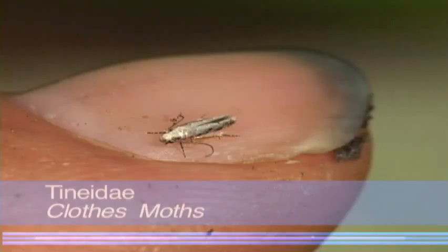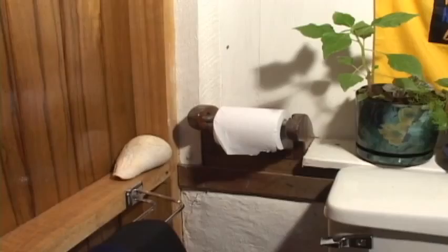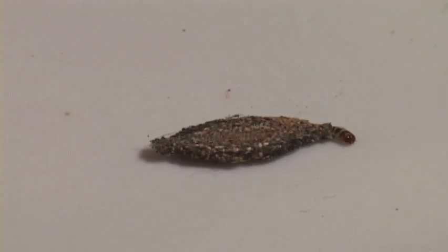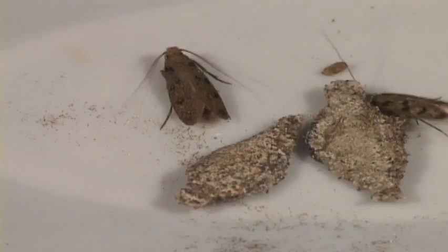This family, the closet moth family, is common on household walls in Costa Rica. The caterpillars build mobile homes out of debris or sand, and feed on human hair and sloughed-off skin. Thus, bathrooms are a food-rich habitat.